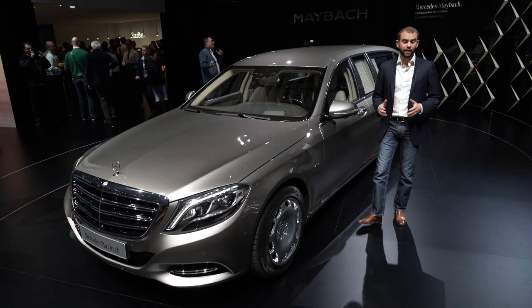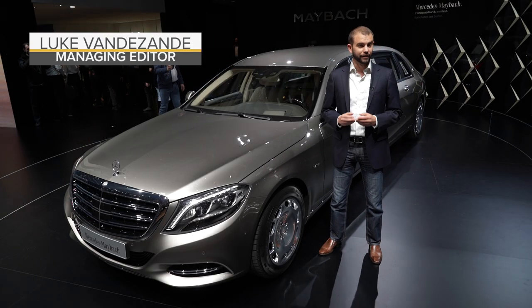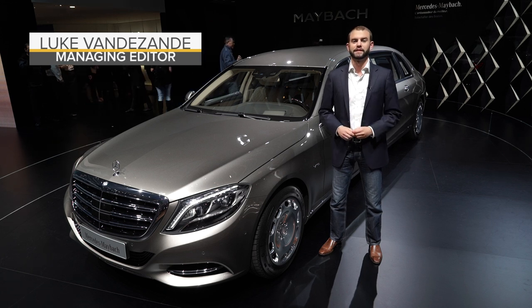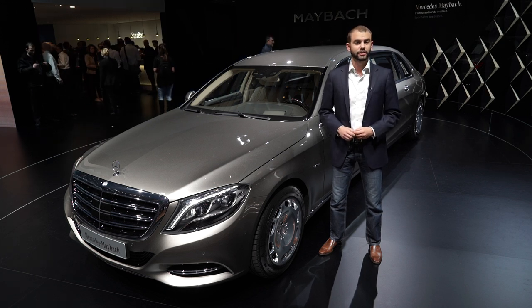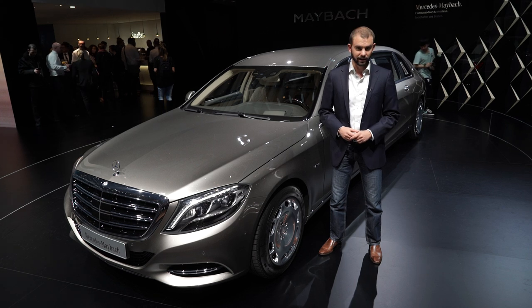The latest product from Mercedes-Maybach is so stylish it needs an extended wheelbase to fit it all in. Of course, I'm talking about the S600 Pullman, a stretched limousine version of the already opulent Mercedes-Maybach S-Class.